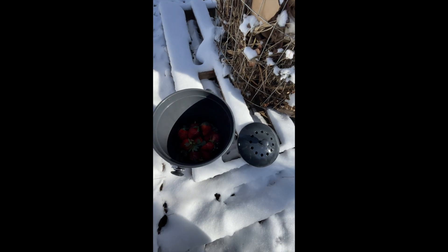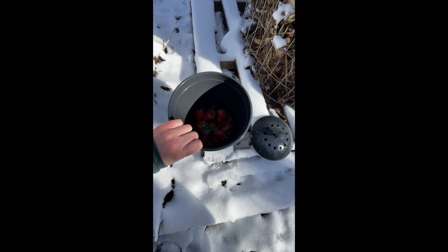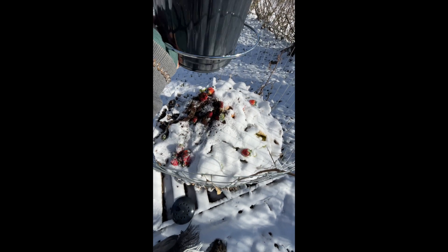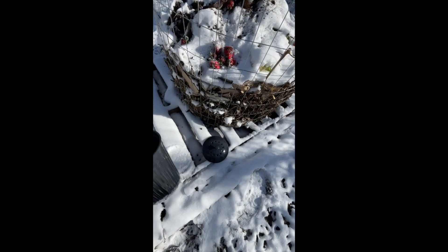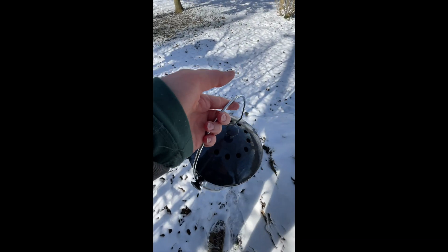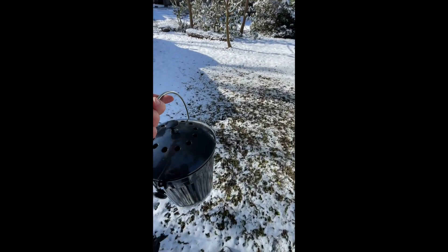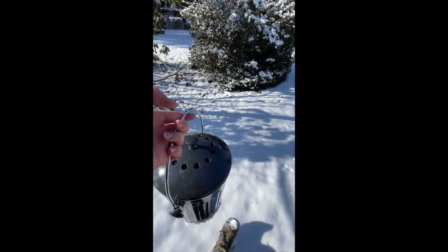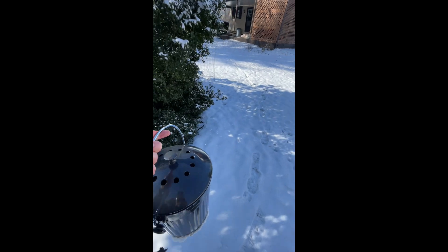I don't have much in here this time, just some strawberries that are going bad, maybe a banana peel. We've got quite a few tracks in the snow — lots of animal friends.